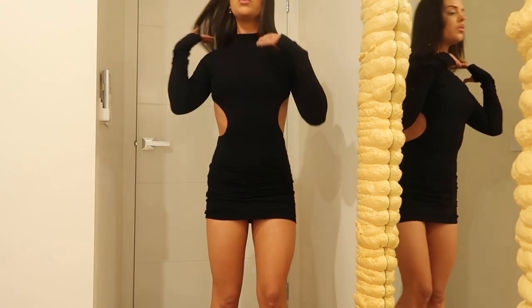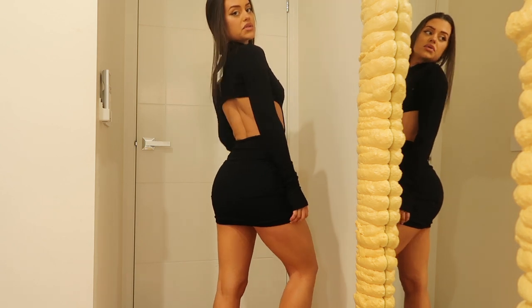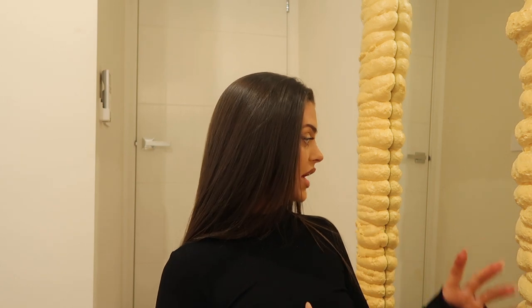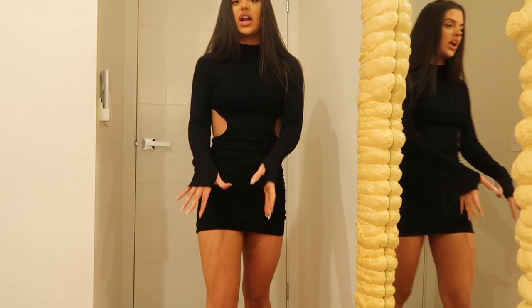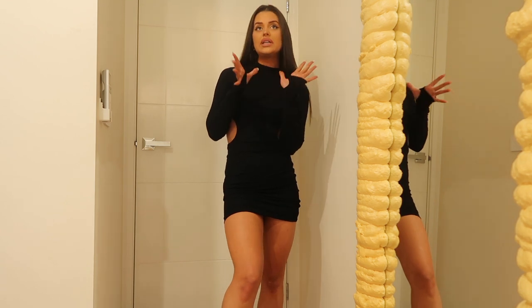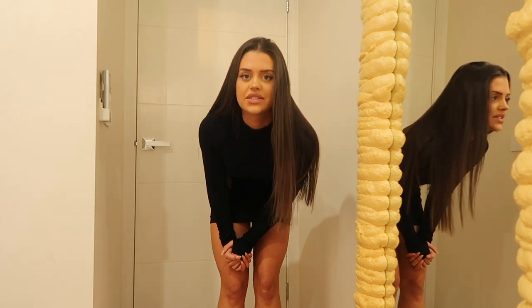Anything low-waisted I'm obsessed with. This next item is such a staple because it is so simple, beautiful, and timeless — you could wear it a million times. It's this beautiful high-neck long-sleeve mini dress. It's backless which I think is so beautiful — such a statement. It has a lot of coverage but it's also a little bit cheeky. I love the long sleeves, the high neck, and the material. It has little thumb holes which I especially love in winter.